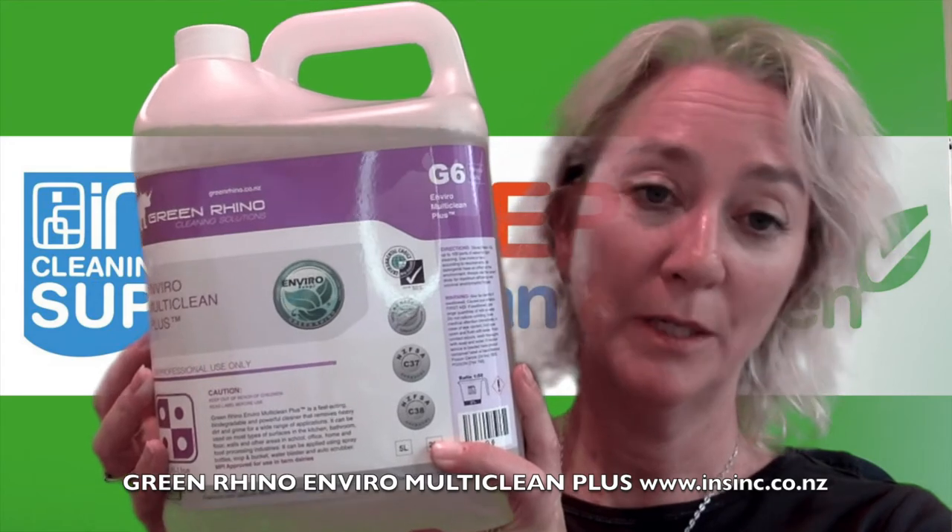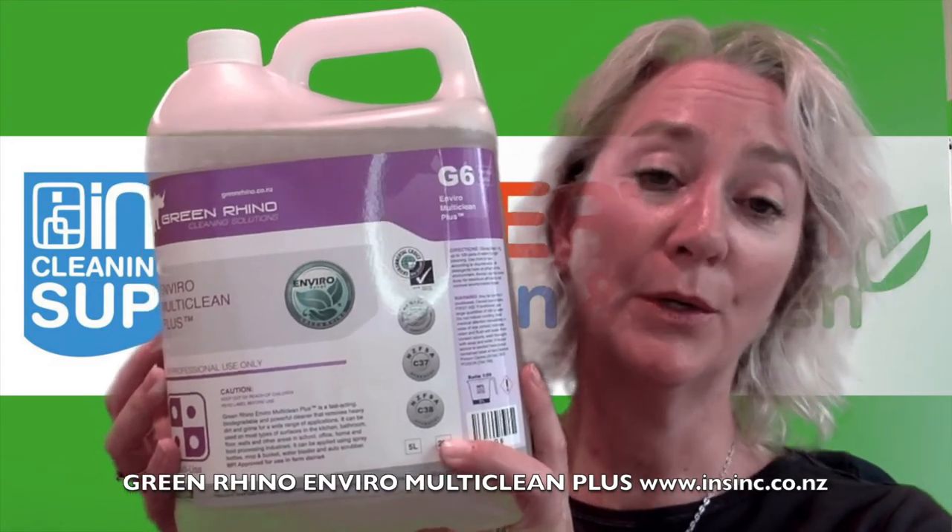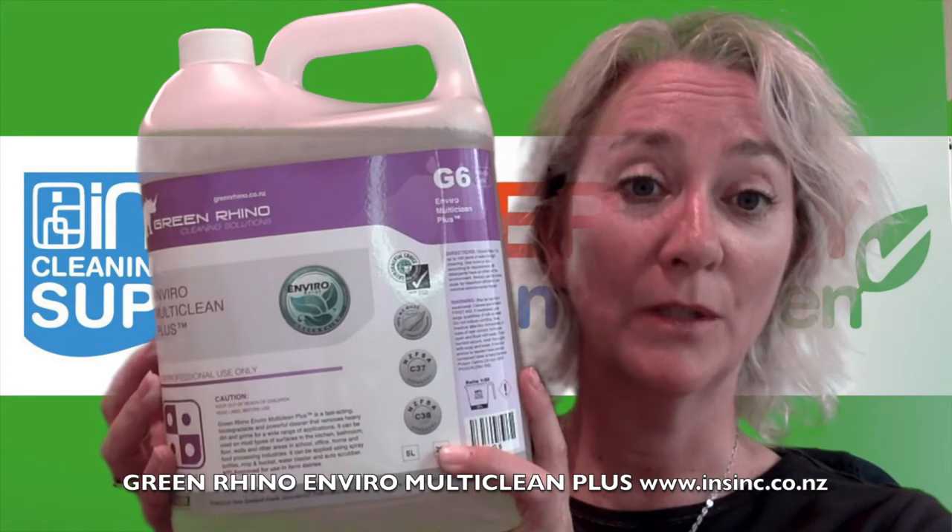Dilution rates are anything from 1 to 50 to 1 to 100, so a little bit is going to go a very long way. Very cost-effective.